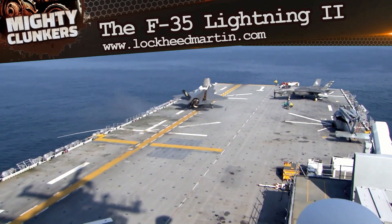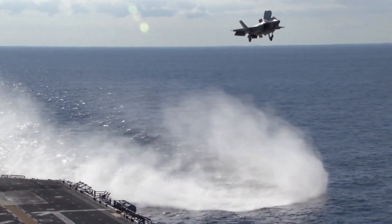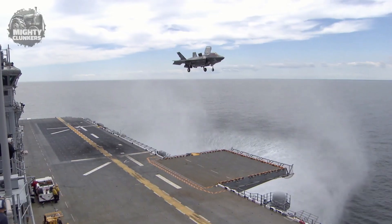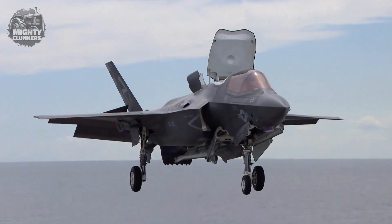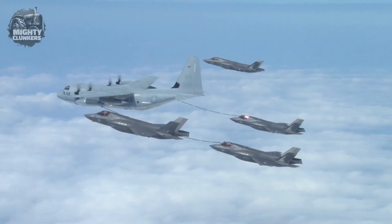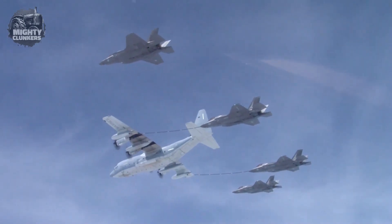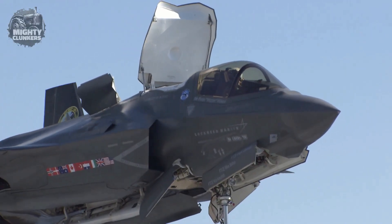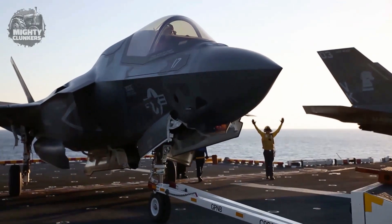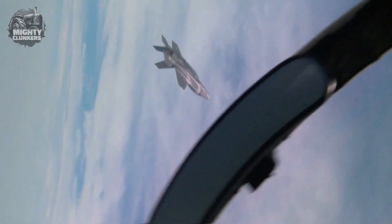First on the list is the 5th generation single-seat, single-engine fighter aircraft called the F-35 Lightning II. This is still being manufactured by Lockheed Martin for the United States Air Force, and once completed, they are looking forward to distributing it to other air forces too. The technology in this aircraft is intense, as it allows the completion of a wide range of missions, including air-to-air combat, air-to-ground strikes, and reconnaissance.